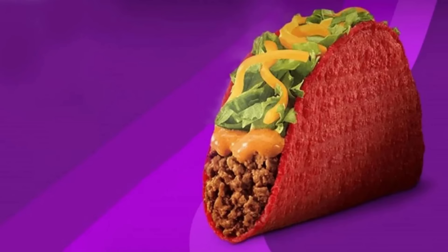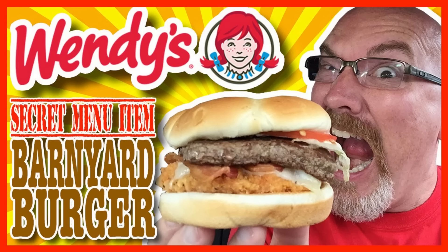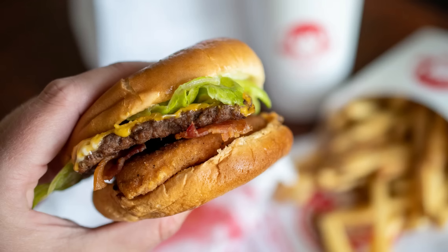18. Taco Bell Doritos Shell Anything. This off-the-menu item allows customers to swap the hard taco shell of any Taco Bell item with the more popular Doritos Loco Shell. 19. Wendy's Barnyard Burger. This meat feast, containing beef, spicy chicken, and bacon, is arguably the most famous secret item available from Wendy's.